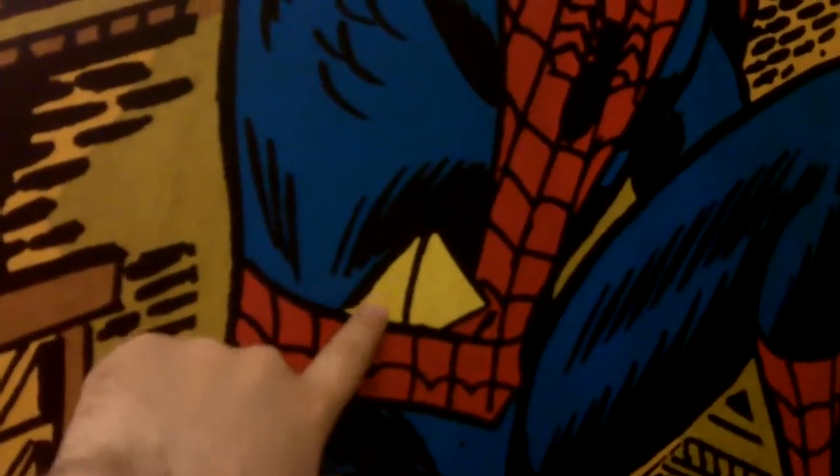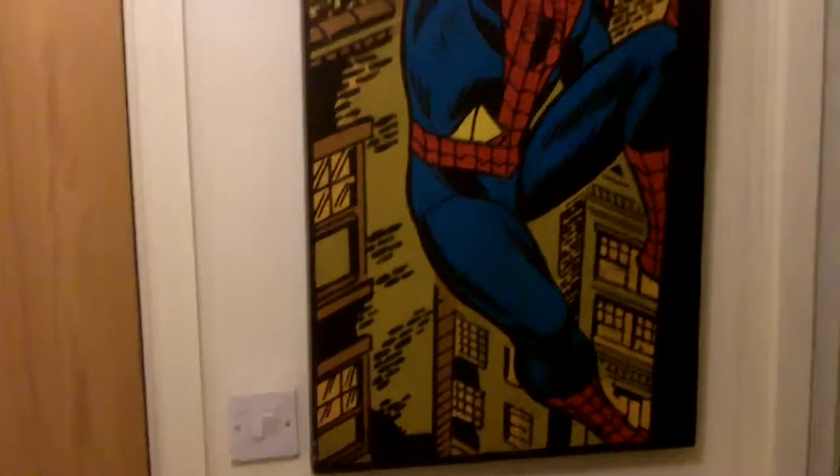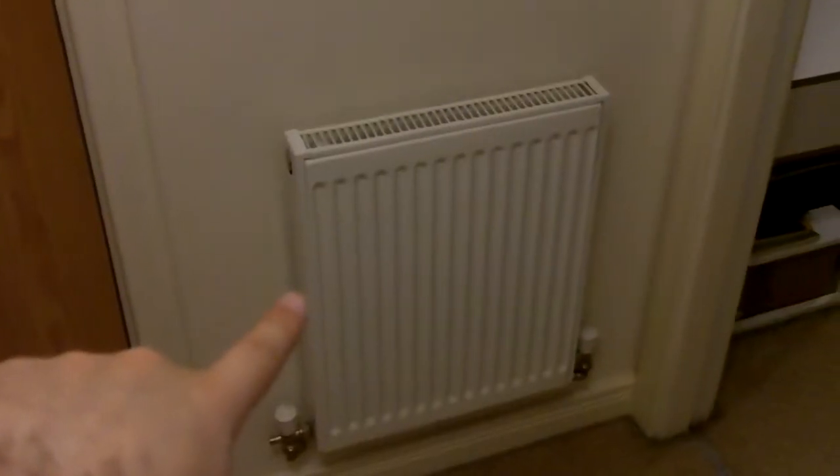Can we also talk about this — whoever did this did not do a good job. There is literally a building coming through Spider-Man. Like, who made this panel? Why? A radiator, some shoes — my shoes, surprisingly.